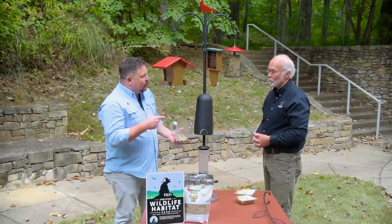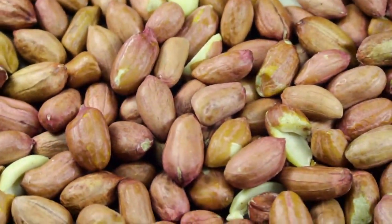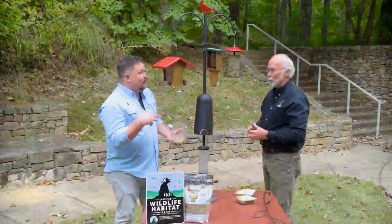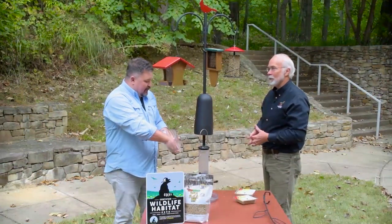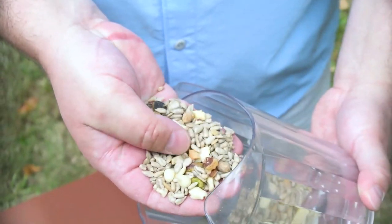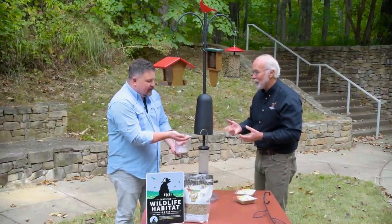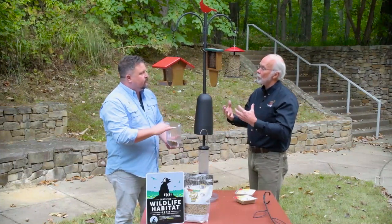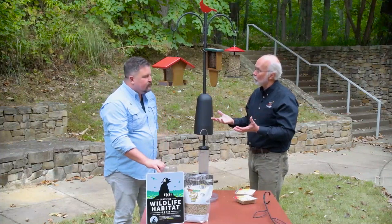One of the things about your seed mixes is that they're custom blends and you're only using seeds that the birds actually like to eat. There's no filler in there. I mean, I want to eat this. I would eat that too! That one has sunflower seeds, tree nuts, and fruit pieces. The greater diversity of foods you offer, the greater diversity of birds you bring in.